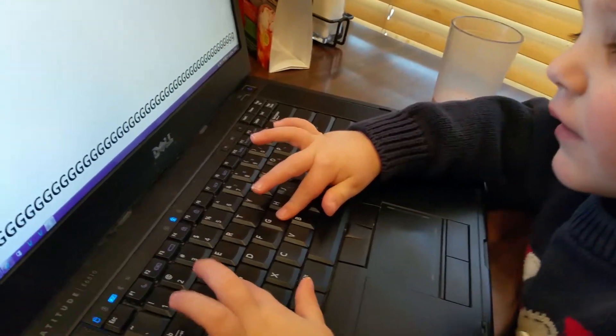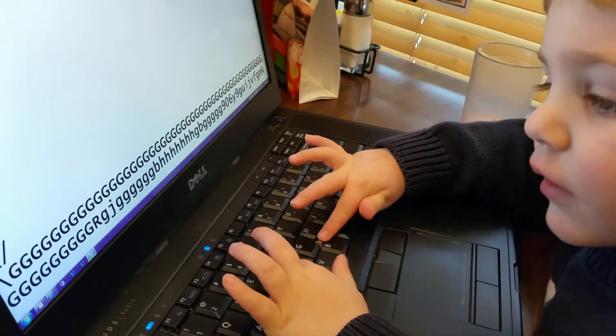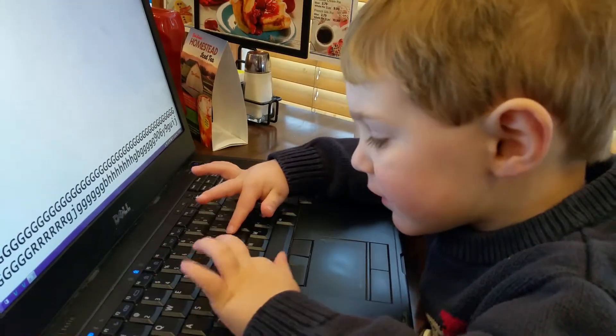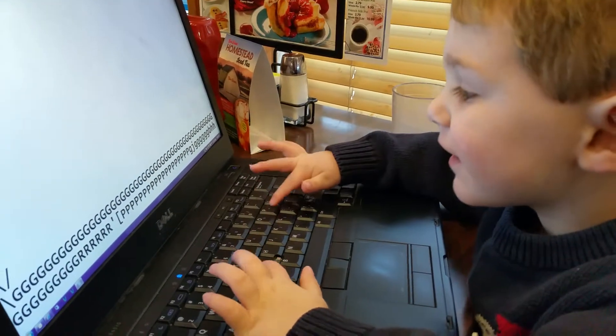Thank you. How about the letter R? Where's that letter R? Thank you. How about the letter P? Where's the letter P?